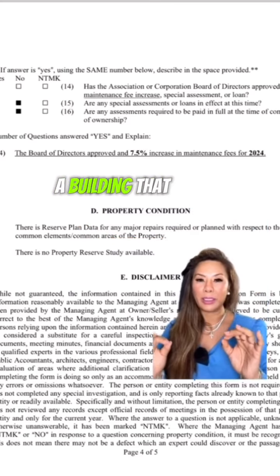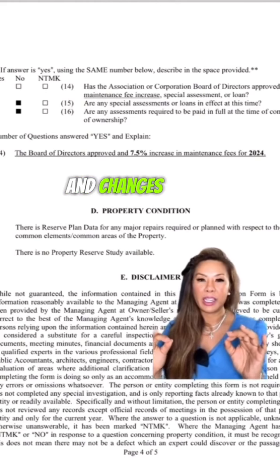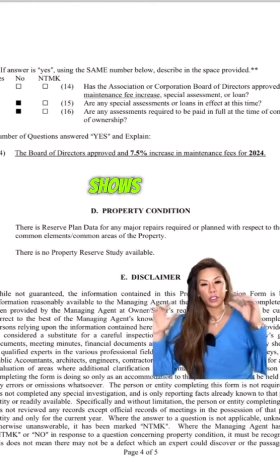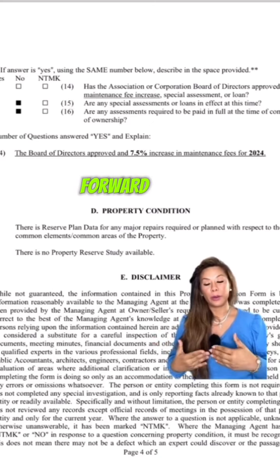You don't want a building that has not planned for fixes and changes. That means they're prepared for what's coming up, so it's good to have a reserve study that shows each and every line item and what it means for the overall maintenance plan going forward.